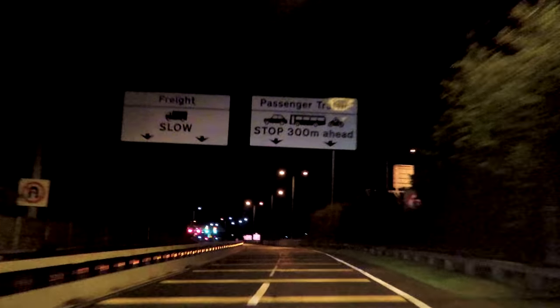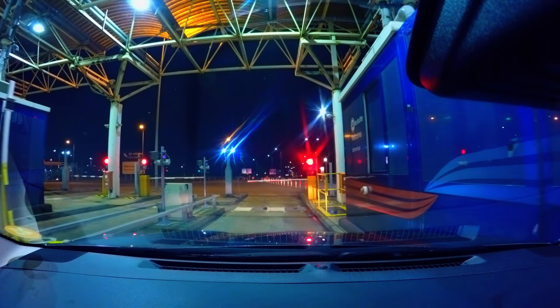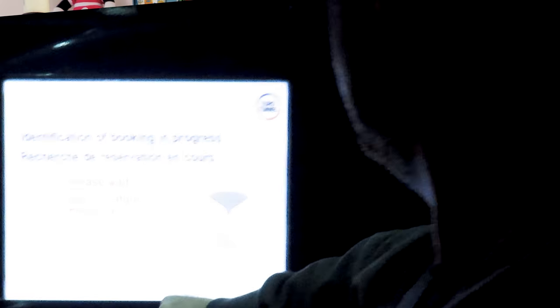So the Eurotunnel itself — the Eurotunnel was so easy and straightforward. We did watch a couple of YouTube videos before we went to see how straightforward it was and what you actually had to do. So you obviously register online and check in online first. It gives you your train time and tells you what time you have to get there and what's the latest time you can check in. It's so straightforward and easily signposted. You drive up to the booth, type in your reference number and then it comes up with all your details.